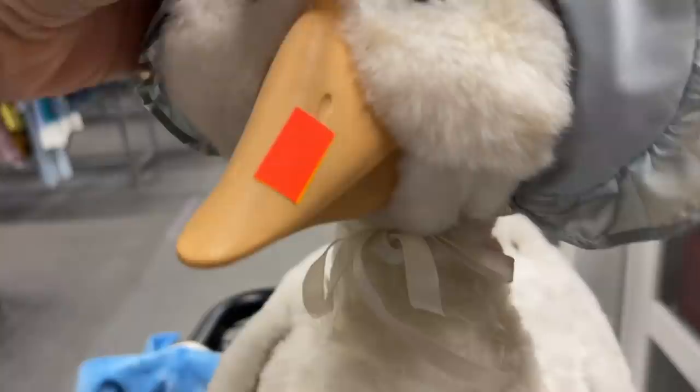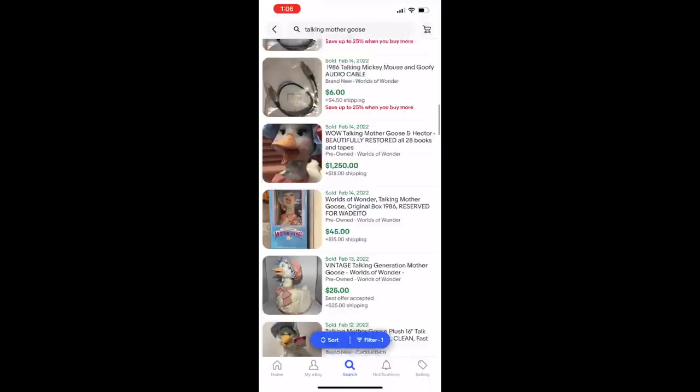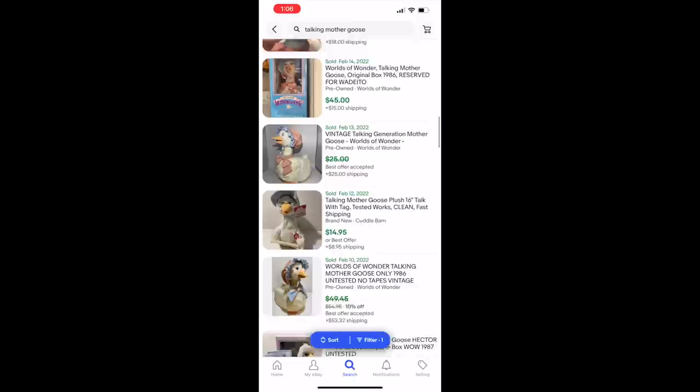Then I found this Aritzia Babaton sweater with some excessive pilling, but it was such a nice piece that I decided to take it home once they charged me only $5. This was a talking Mother Goose toy priced at $19.99. I wasn't sure if it worked, and after researching it, the comps were just all over the place — depending on whether you had the books, cassette, or adapter. There were too many variables, so I left it behind for the $20 they were charging.